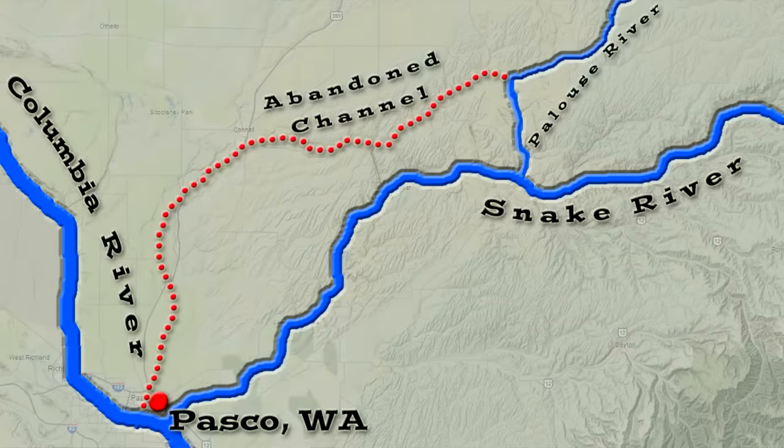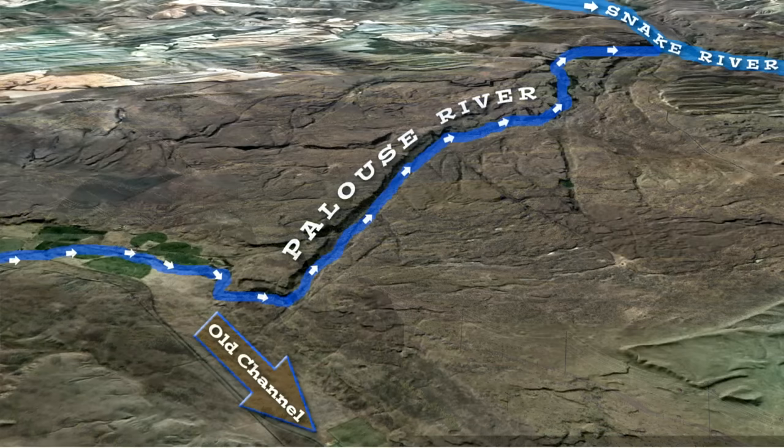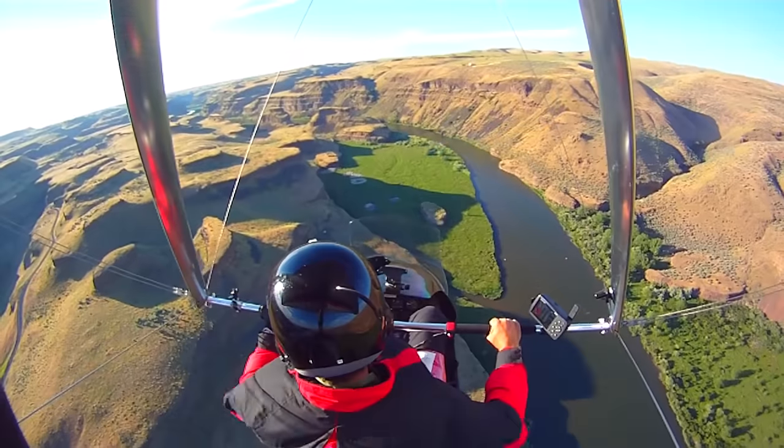The Palouse River took advantage of this. In the old days, the Palouse River continued down its old course north of the ridge — that's now known as Washtucna Coulee, and that coulee's dry, no river there anymore. Instead, the Palouse River took advantage of the deepest cut, took a left turn — a south turn into the ridge — and now forms the Palouse River Canyon.